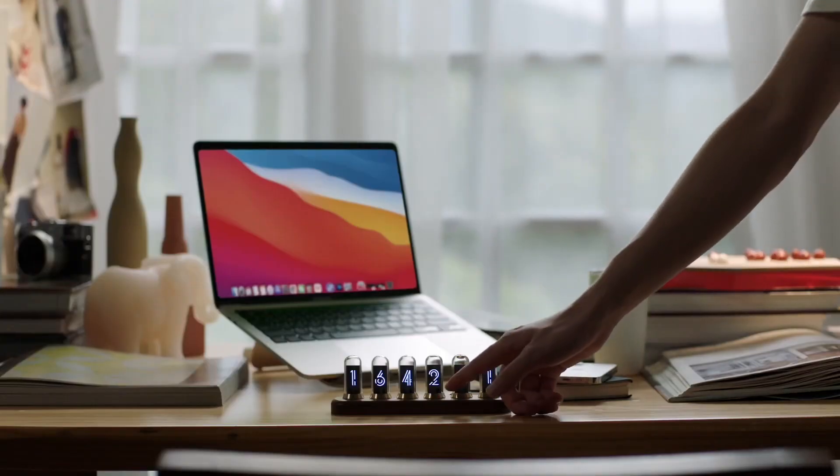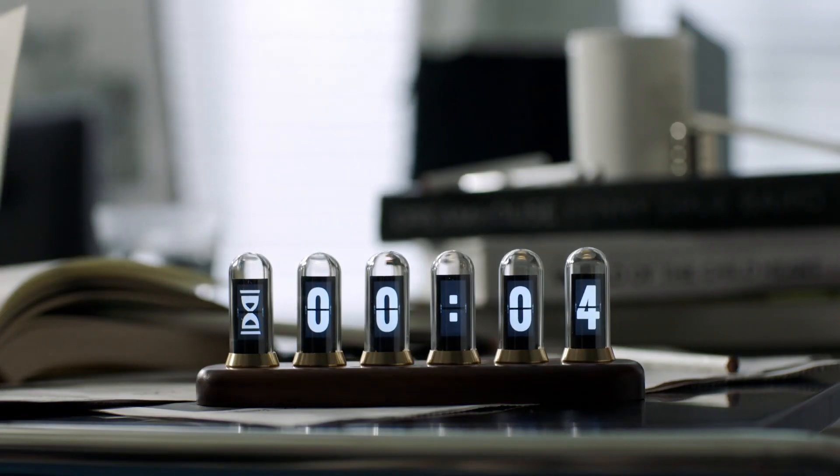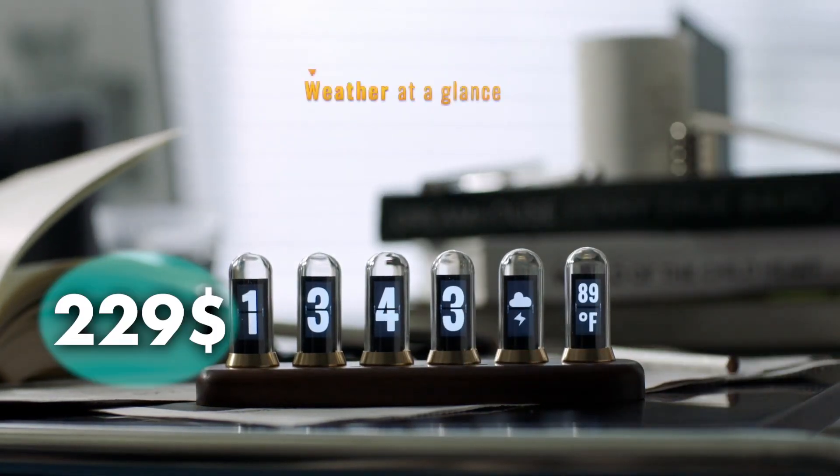It's not just a clock — it's a statement piece that sparks conversation and captures the imagination. Indulge in a slice of history and let the Nixie Tube Clock transport you to a bygone era. It costs you $229.